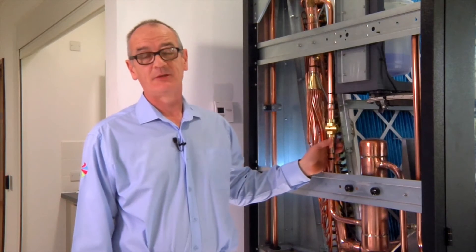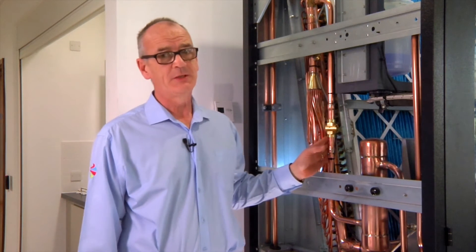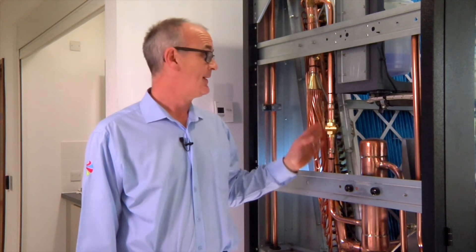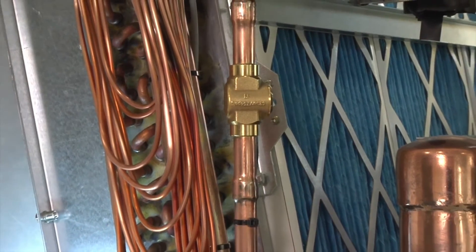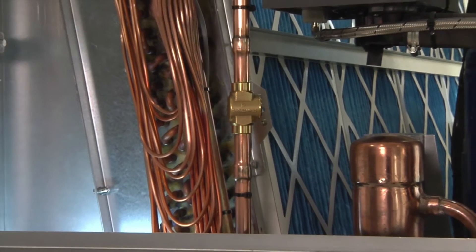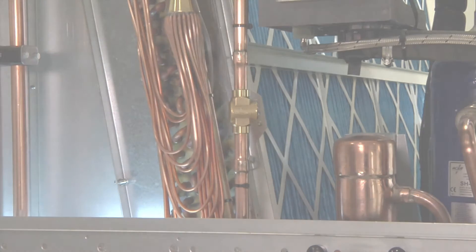Another area to look at, which is often overlooked, is the unit refrigerant charge. This should be checked regularly as part of a planned preventative maintenance schedule. A 10% loss in refrigerant can lead to a 20% increase in running costs. An undercharged system will result in a decrease in cooling capacity of the coils, which then means that the compressors have to run for longer periods to try and achieve set point, therefore using more energy.